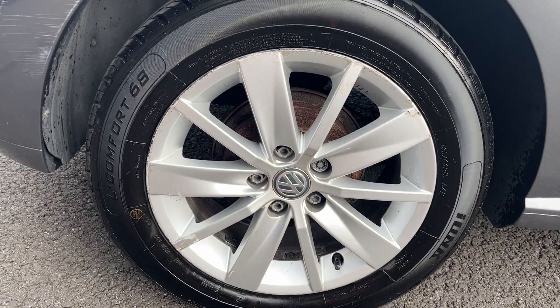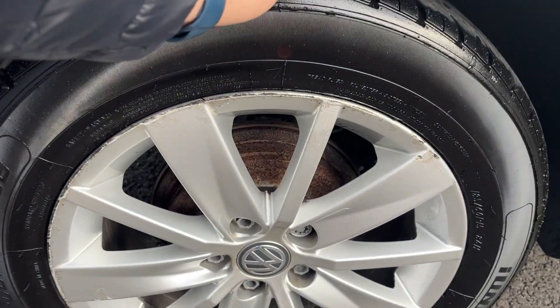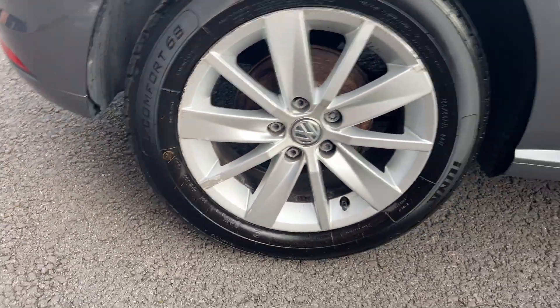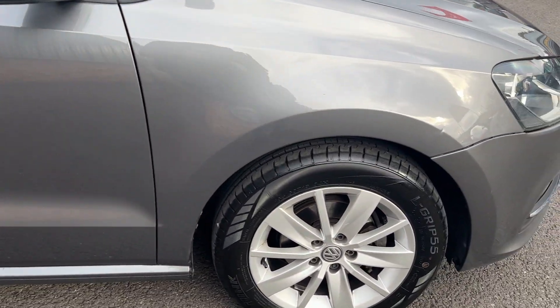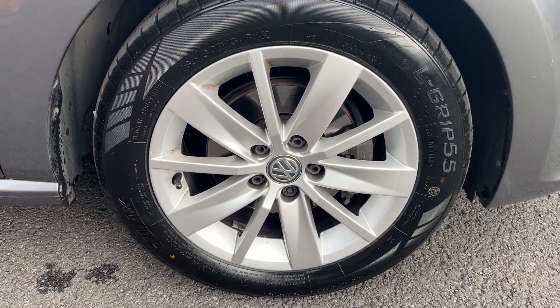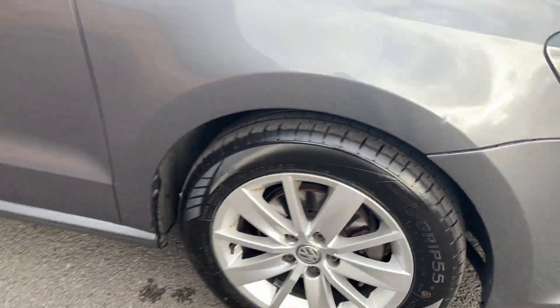Offside rear alloy in good condition with light kerb marks that will be refurbished prior to sale. Offside rear tyre, nearly new, same brand of tyre — we've still got the colour markings on the outside, really good condition. Moving down the offside to the offside front alloy, good condition alloy, and as you can see we've got a full set of nearly new tyres, all the same brand. Somebody has looked after this car.